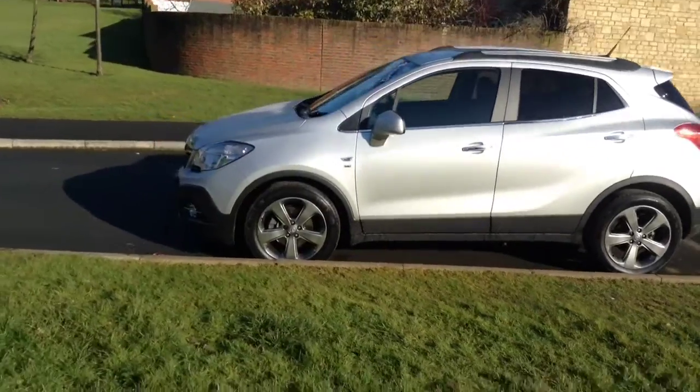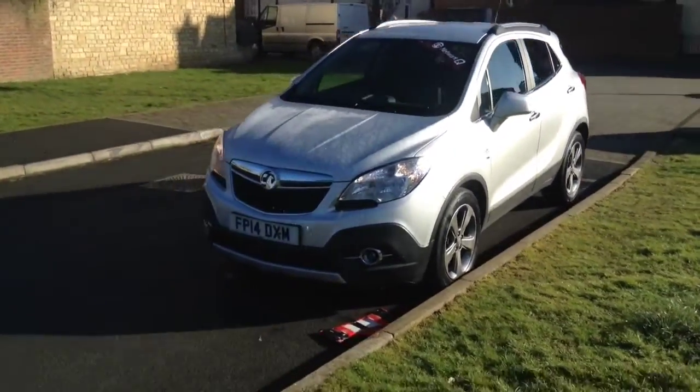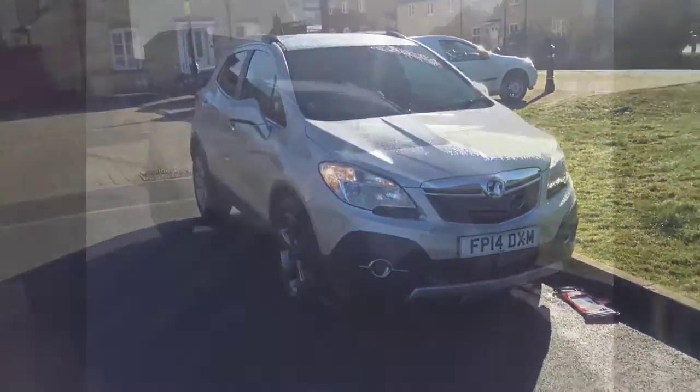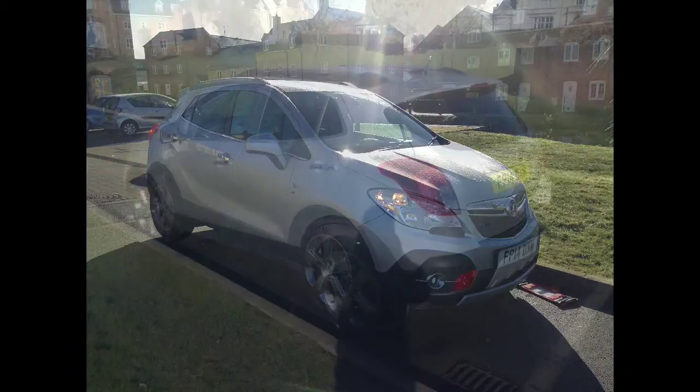Welcome to Bayless. You are now viewing a Vauxhall Mokka 1.4 Turbo SE Automatic. This well looked after Mokka has covered just over 12,500 miles.